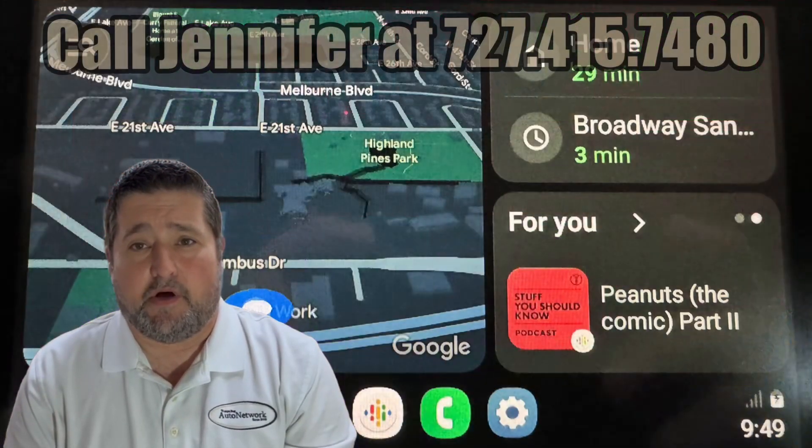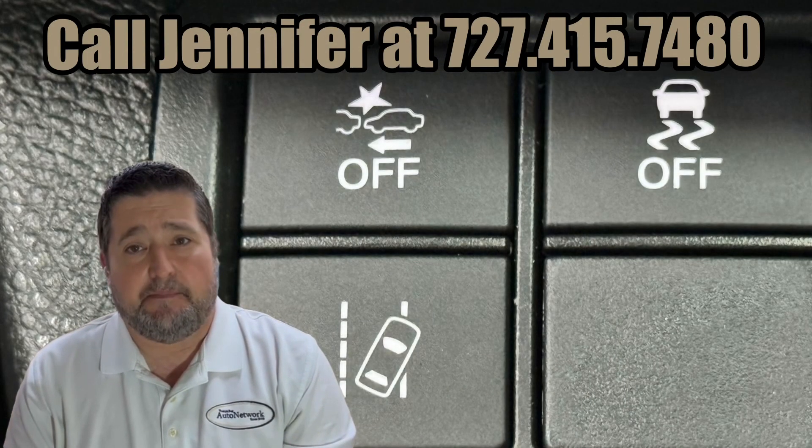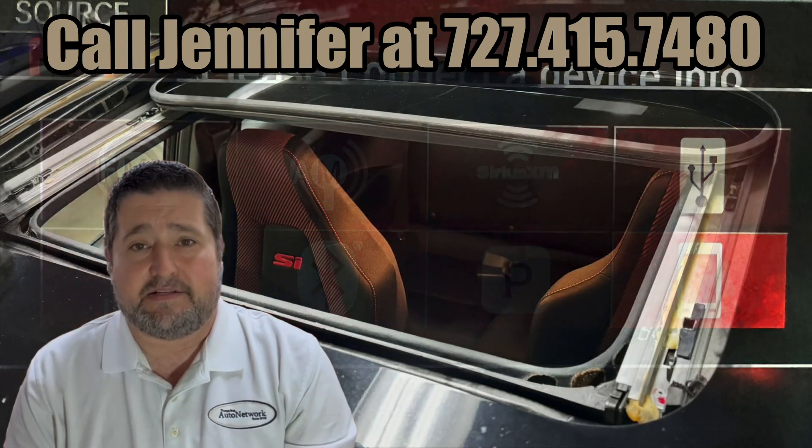The Civic comes with Apple CarPlay and Android Auto, heated seats, adaptive cruise control, lane keeping, lane departure, collision mitigation braking system, Bluetooth and Bluetooth audio, and a sunroof.